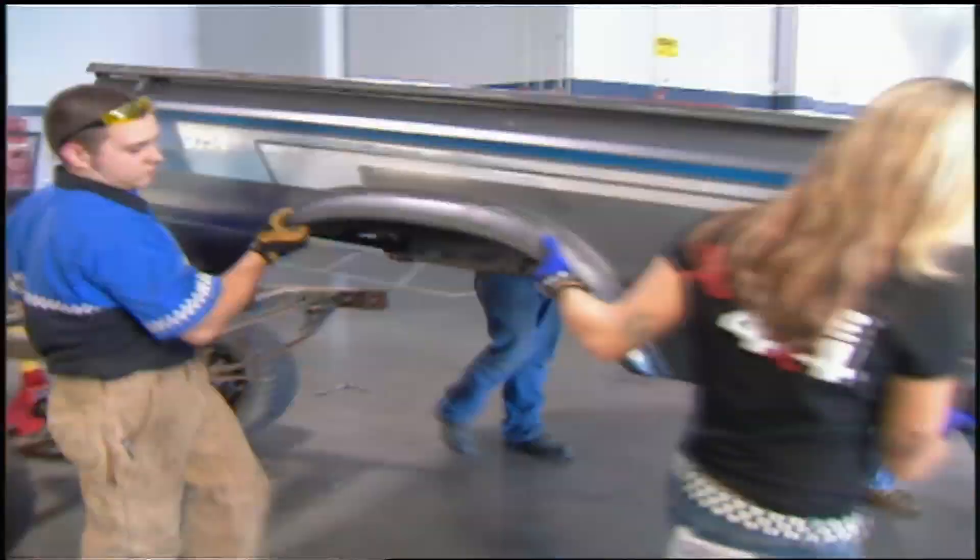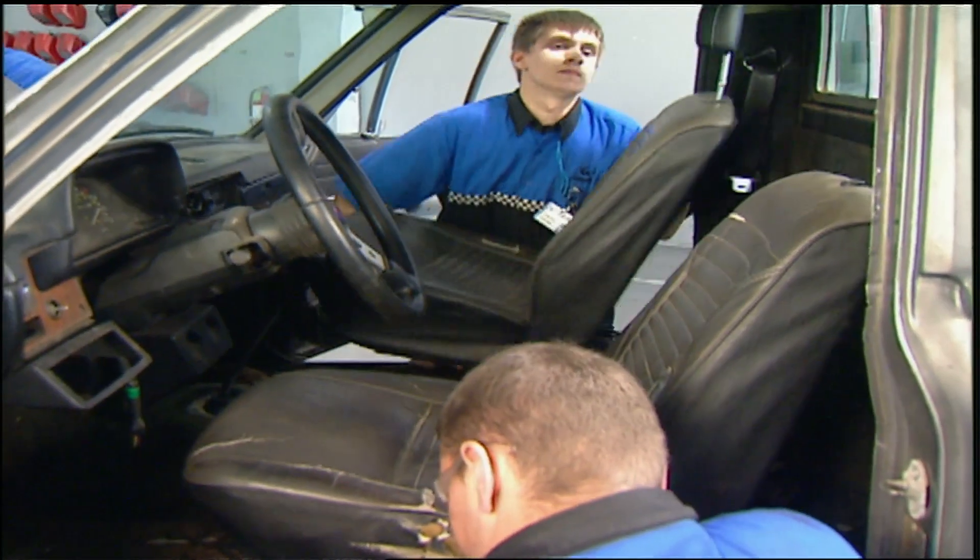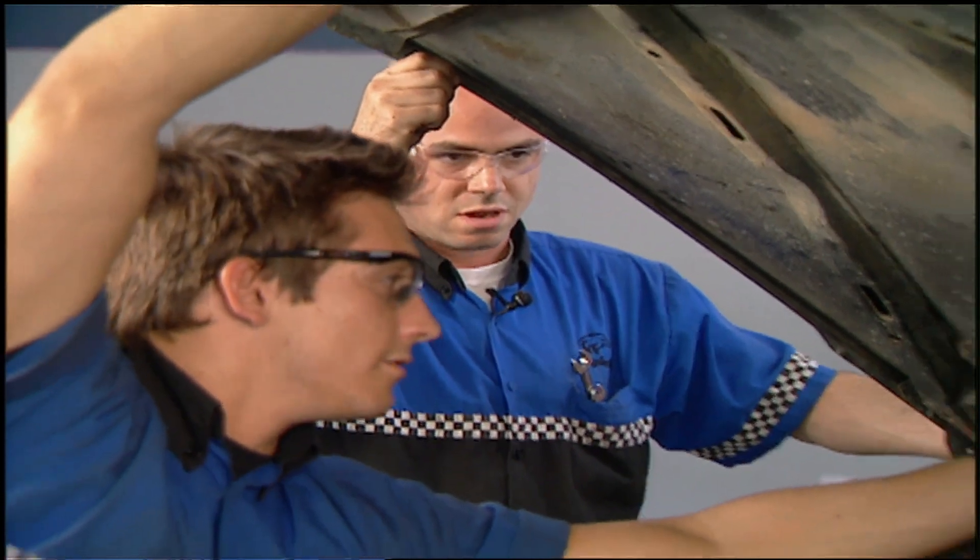This 1982 solid axle Toyota will be the beginning of our Formula Toy. Ready, guys? Yeah. All right.